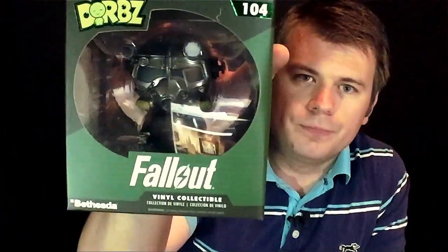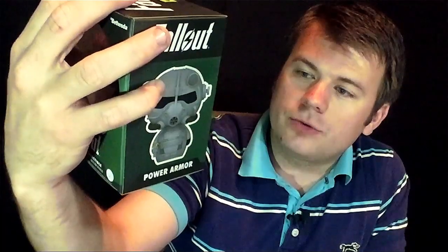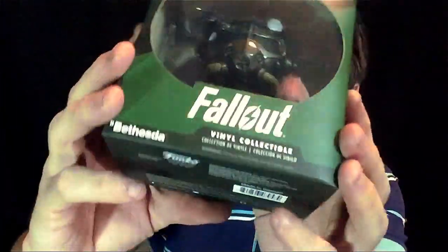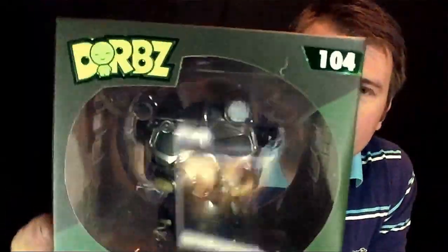I love this next item — it's a Dorbs. I guess that's what it would be. But it is a Fallout collectible — a vinyl collectible from Fallout. It's a power armor, though I don't see any legs on him; he's kind of round. It looks really awesome, but it kind of reminds me of that big white dude from Hitchhiker's Guide to the Galaxy — I thought that was pretty funny when I saw that.